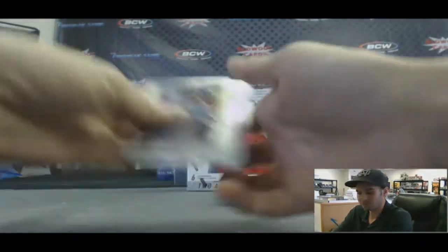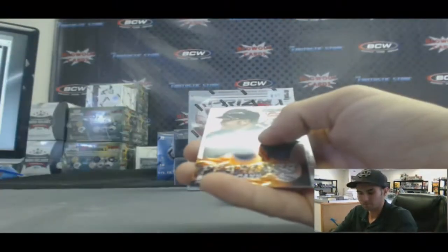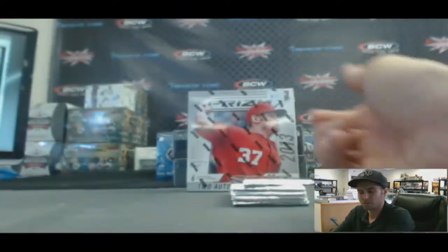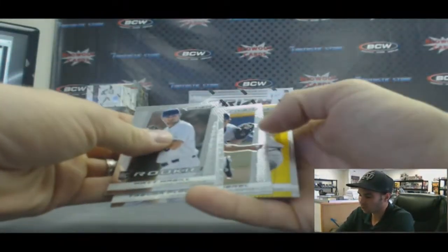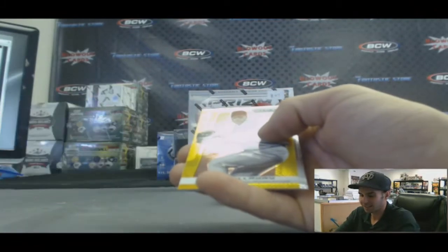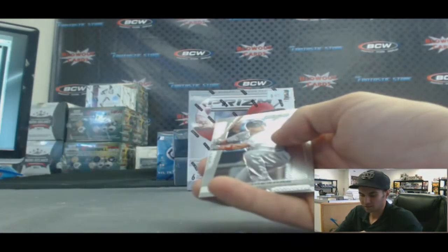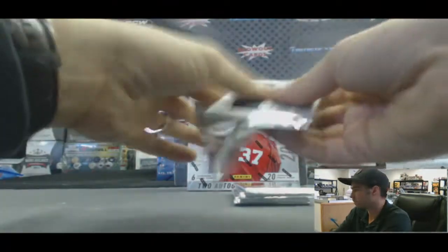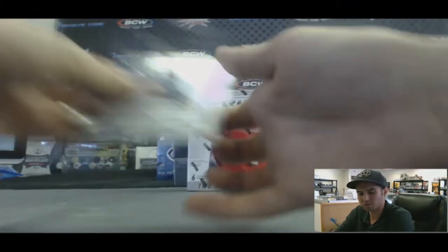Refractor of Alex Gordon. Another one of those fearless inserts — Brian McCann. I really like these, they're awesome looking. For some reason they remind me of those hot wave inserts from '94 Flair. We got gold too — Roy Halladay, and that one is numbered 10 of 10. Awesome box. Matt Kemp, superstar inserts.